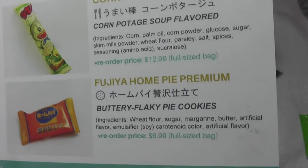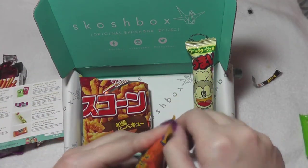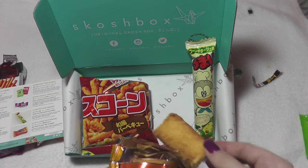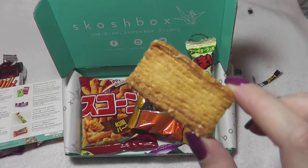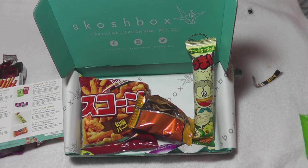Alright, our last one is a flaky pie cookie. I've had similar cookies before — I think I might have had something really similar to this or a different brand. It's pretty much pie crust that's been baked — super flaky and super buttery and really really yummy. I know it doesn't look the most appetizing but it's one of those guilty pleasures of just eating pie crust. It's super crunchy too, and not super sweet which is nice — just like puff pastry almost.